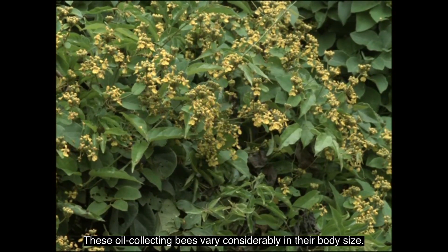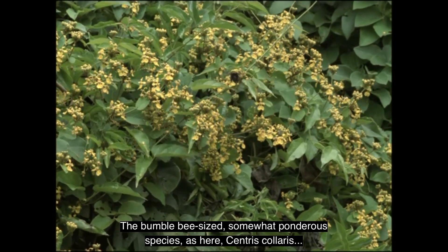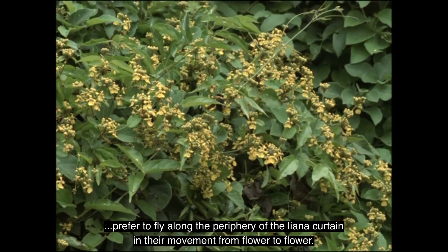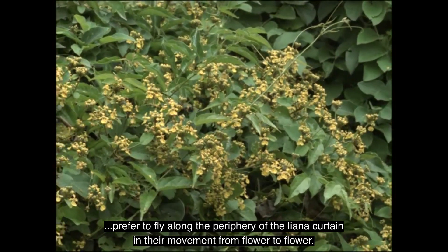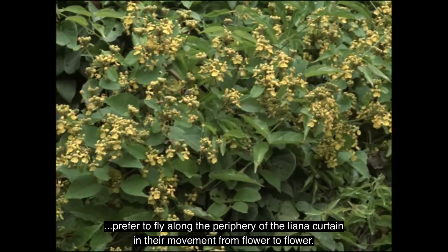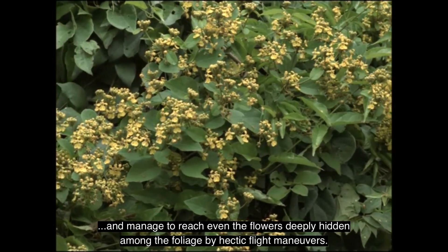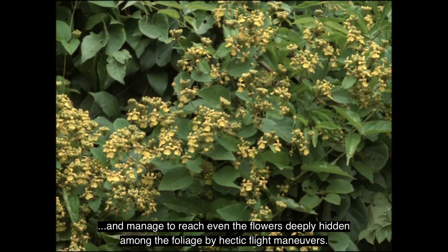These oil-collecting bees vary considerably in their body size. The bumblebee-sized, somewhat ponderous species — such as Centris colaris — prefer to fly along the periphery of the liana curtain in their movement from flower to flower. However, the smaller species are much more versatile flyers and manage to reach even flowers deeply hidden among the foliage by hectic flight maneuvers.